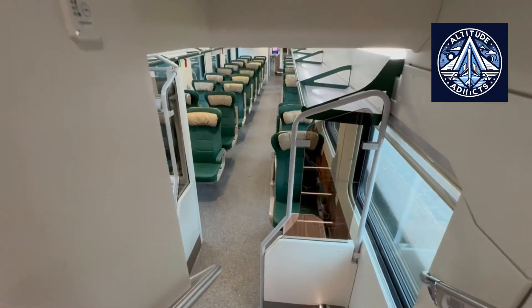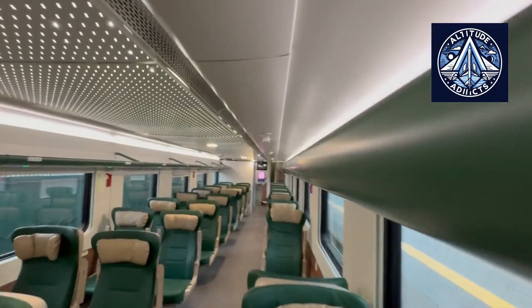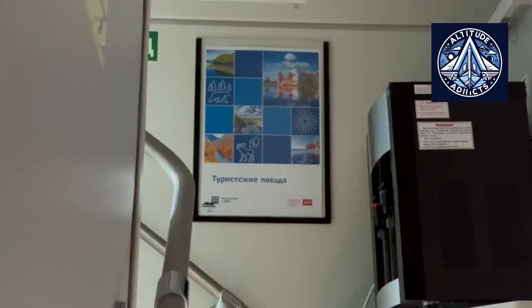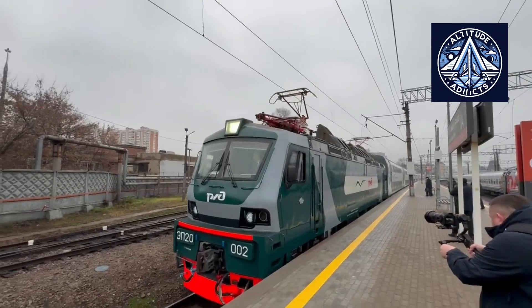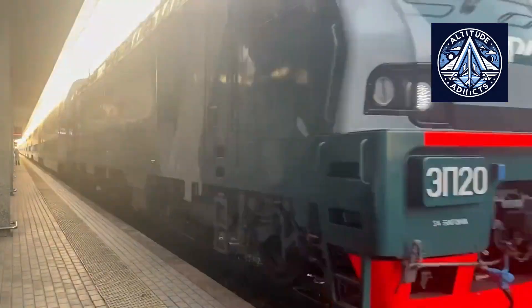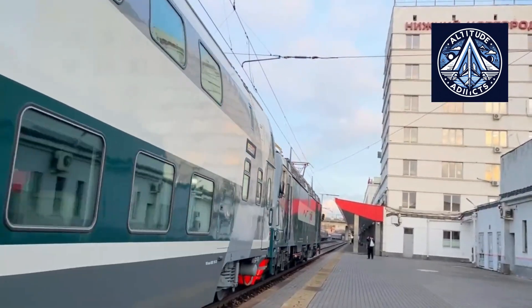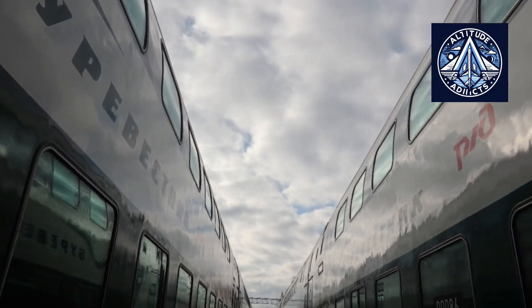Enhancing capacity alone would be insufficient for modern travelers. Today's passengers expect to remain functional and connected throughout extended journeys. For this reason, the designers equipped each seating area with standard electrical outlets, USB and Type-C connections, individual lighting, and call buttons for attendance. These features make the trains suitable for leisure travelers as well as those who rely on mobile devices for work while in transit.